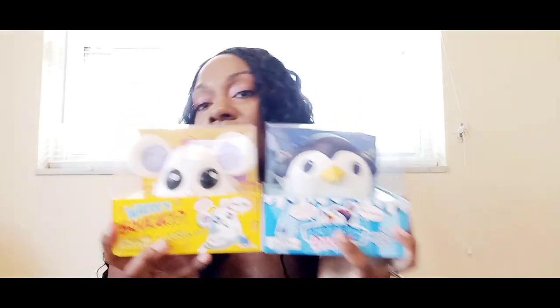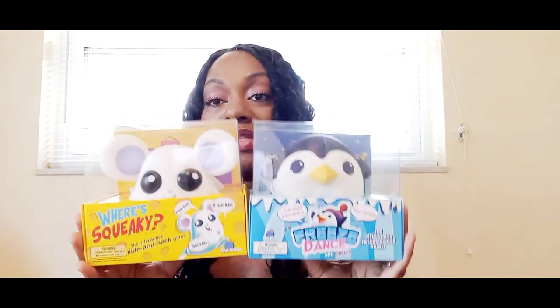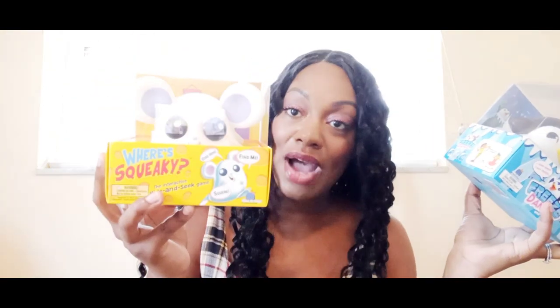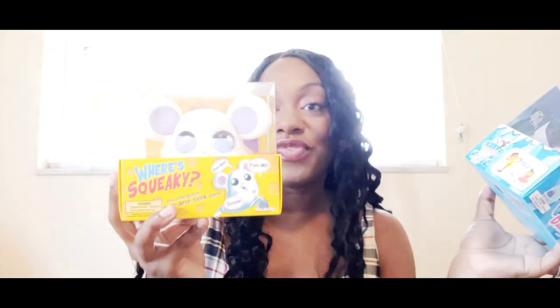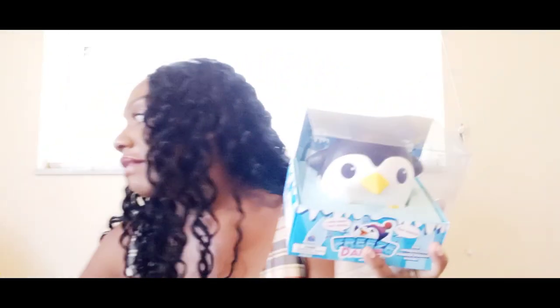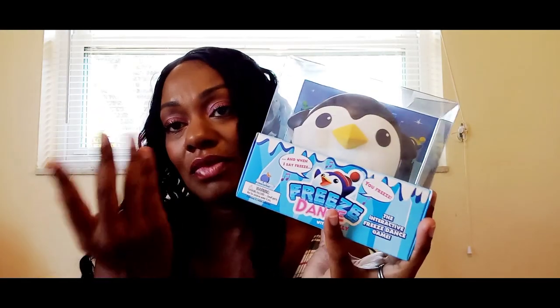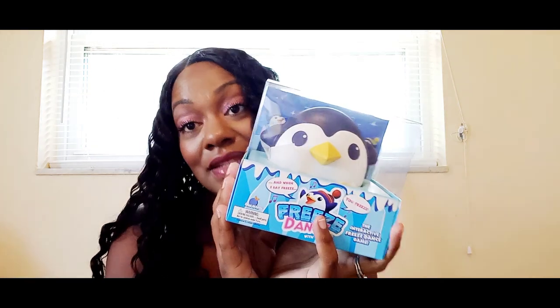These are so cute — I got both of these for my girls. I have five girls and a baby boy on the way. The first is Where Squeaky, a little twist on hide and seek where you hide the little mouse and give clues to where it is. Then I got the Freeze Dance Penguin, which plays music and tells them what to do. It runs for about 15 minutes — enough to get some exercise in so they're not just sitting around on tablets and TV all day.